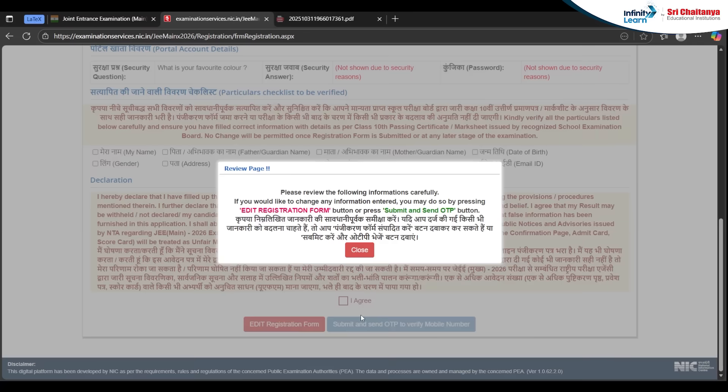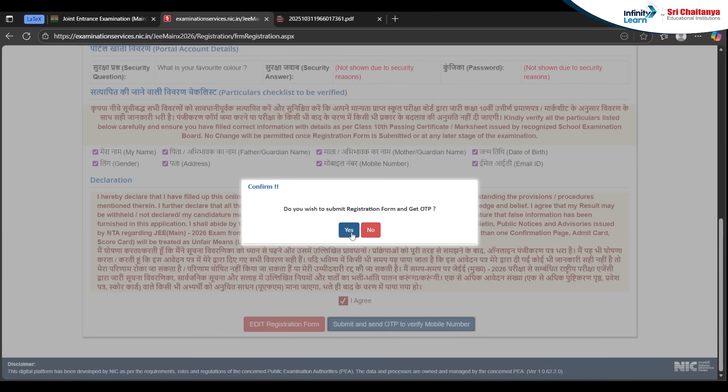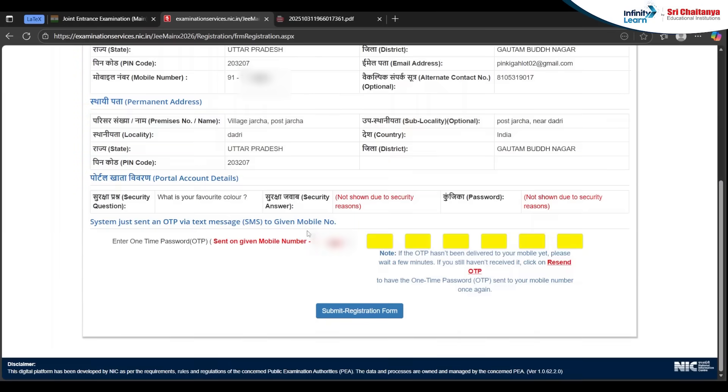Once you have filled everything, submit it and verify the details carefully, because after submission no corrections will be made. Click 'I Agree' and start submitting. You will receive an OTP to verify your mobile number — enter that OTP to complete registration.